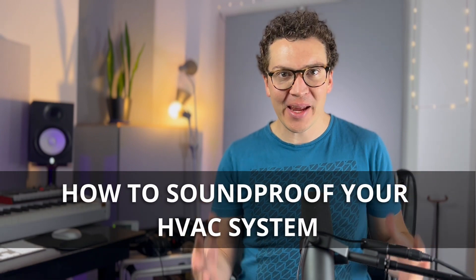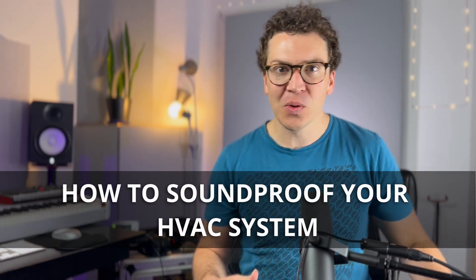Hello and welcome everybody. Today we are going to be talking about how to soundproof your HVAC system — heating, cooling, ventilation system. This is a topic that a lot of people have a lot of questions about, so I'm going to try and answer some of the most important things you want to think about when designing your soundproof studio, your soundproof room, and incorporating your HVAC system into that.